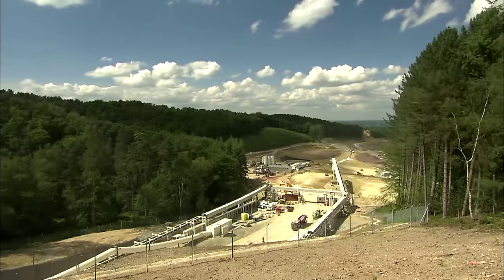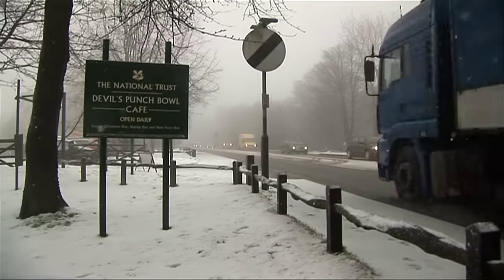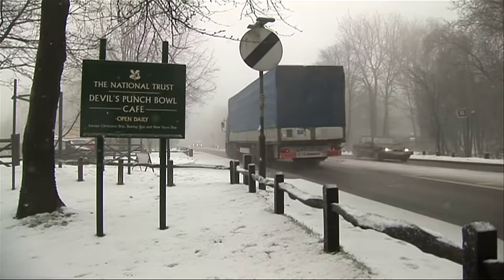Construction work went on all day, and when it wasn't near houses that would have been disturbed, during the night. But not everything went exactly to plan. There were lots of challenges along the way. Significant in this area has been the weather. It rains a lot in Hindhead — it seems to have its own ecosystem — so managing the water has been a big challenge.